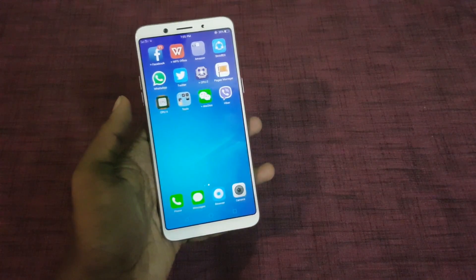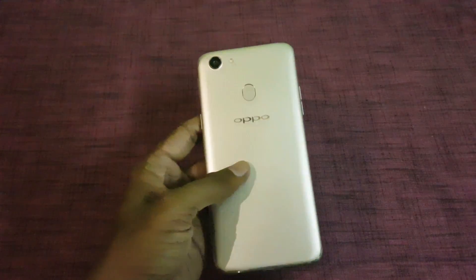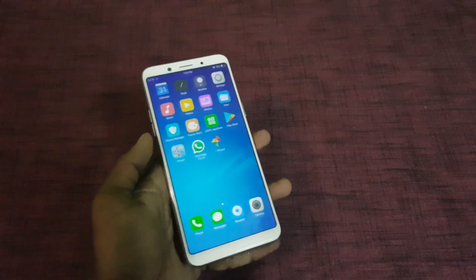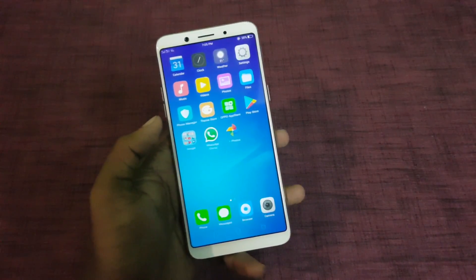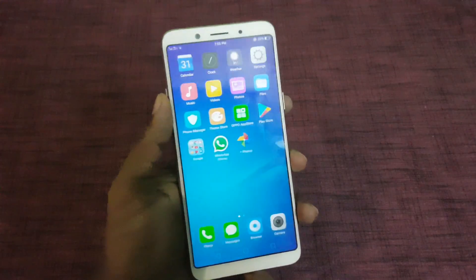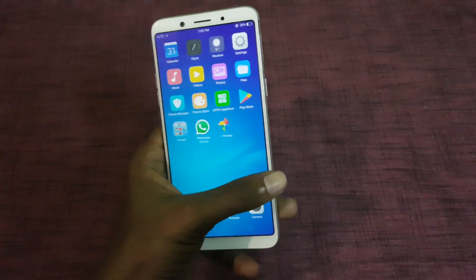In terms of design, both smartphones come with a plastic body which looks like a metal body. In terms of display, both have a 6-inch Full HD+ display with an 18:9 ratio, which has less bezel on the sides.